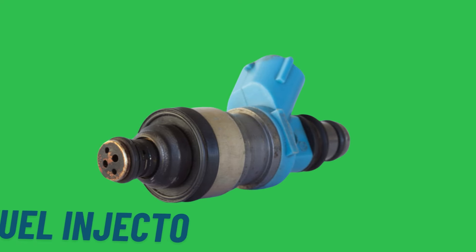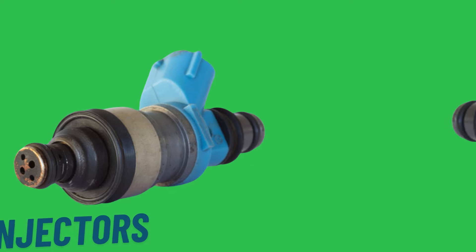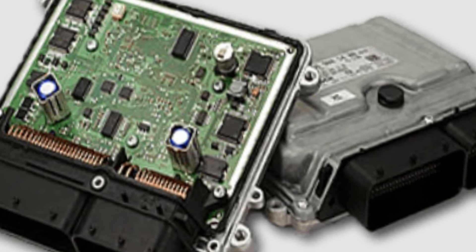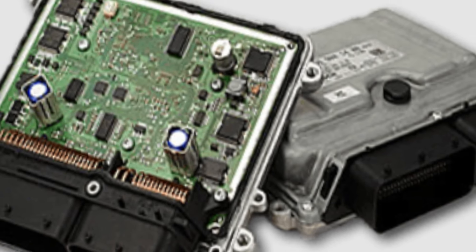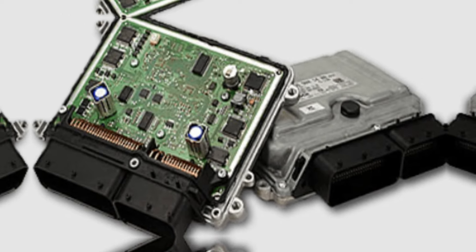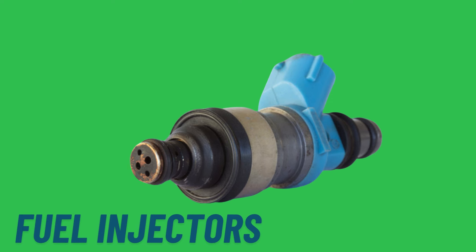Last but not least, fuel injectors. Fuel injectors are controlled by the engine's electronic control unit, or ECU, which calculates the precise amount of fuel required based on various parameters such as engine speed, load, and temperature. By delivering the correct fuel quantity directly into the combustion chamber or intake manifold, fuel injectors ensure efficient combustion, which enhances engine performance and fuel economy.